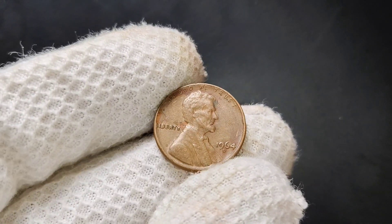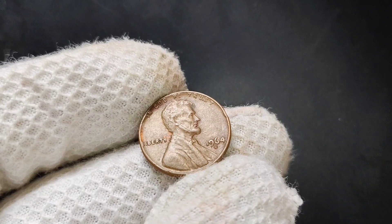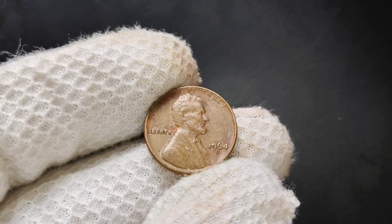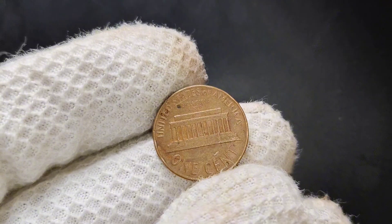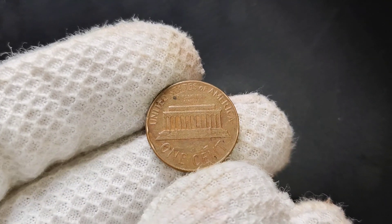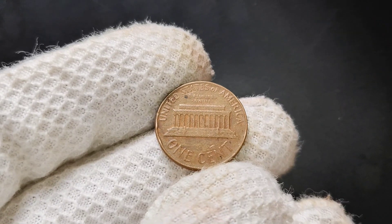Welcome back to the channel. Today, we're diving into the world of coin collecting and taking a close look at the 1964 D-Mint Mark Lincoln penny. If you're a collector or simply curious about the value of some old coins, this is the video for you. Stick around because you might be surprised at how much this little penny could be worth.